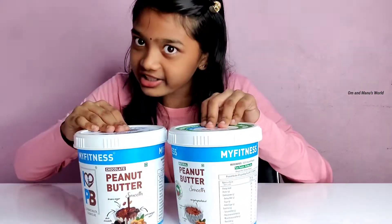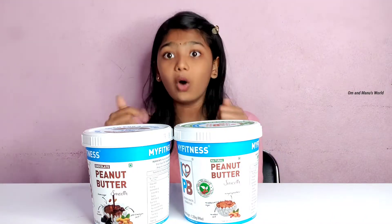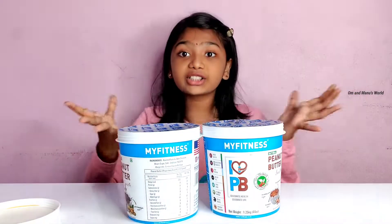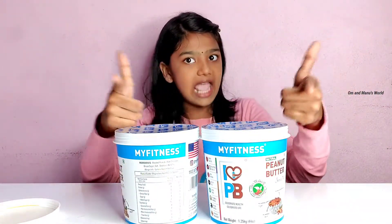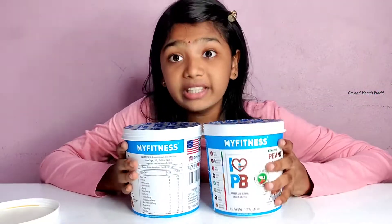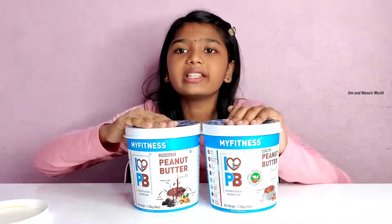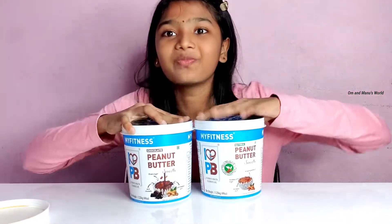I think the chocolate is obviously going to be better for children. Now I'm going to spread each one on a slice of bread and show you — and eat it too! But speaking of heavy things, don't forget to hit the like and subscribe button! And check the description box for the buying links for these two. If you don't like the thick, gooey texture, you can get the crunchy version — but right now I have the smooth version.